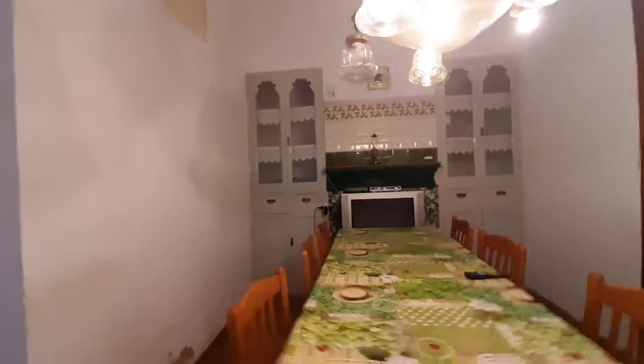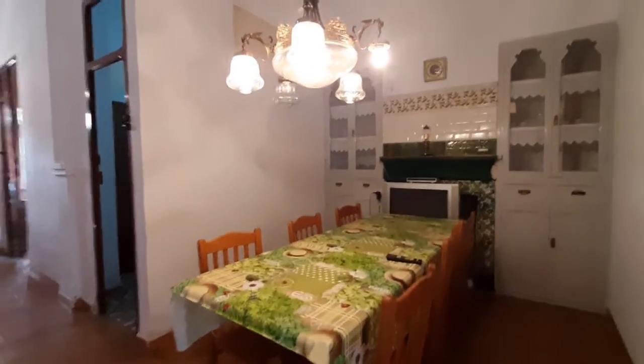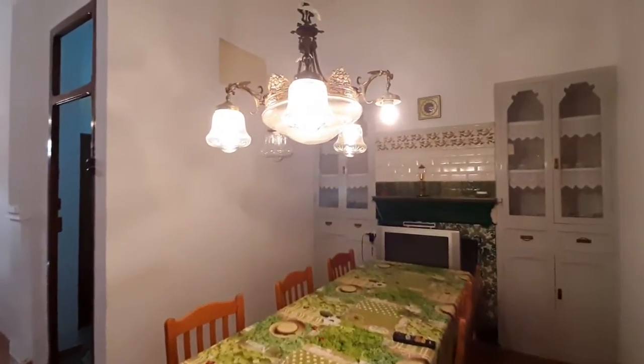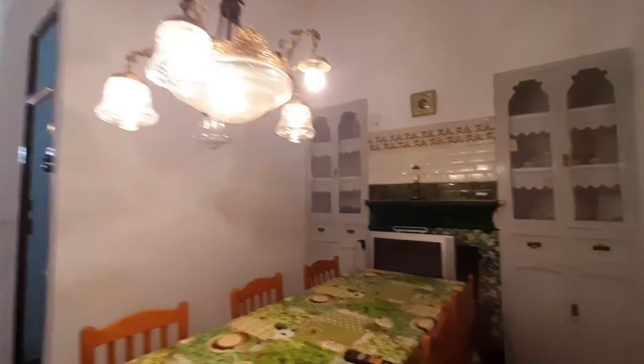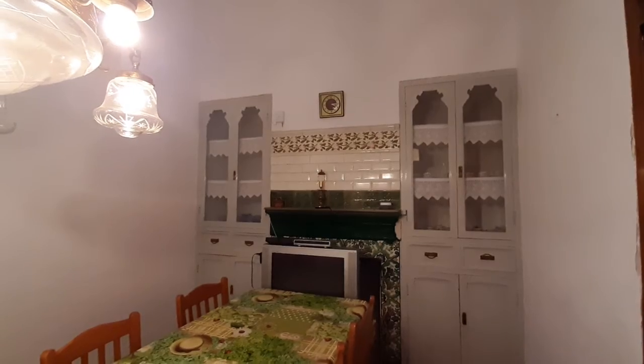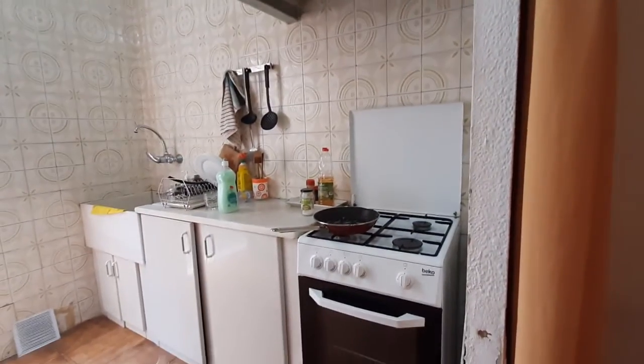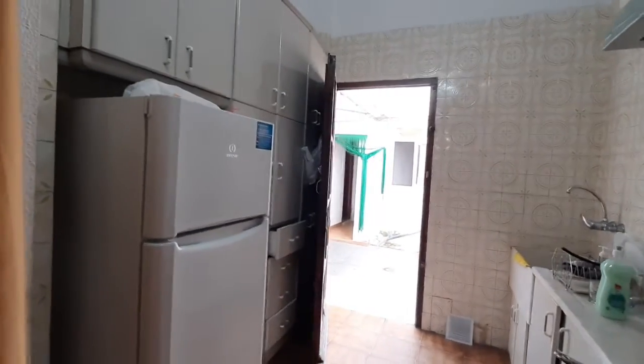Over here we have the dining room. You have a table with six chairs. You have an antique lamp there. You have a TV. You have some glasses behind. You have a microwave, toaster. Over here you have the oven, the sink. You have a fridge and you have some shelving space there.